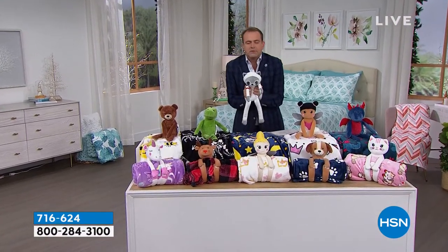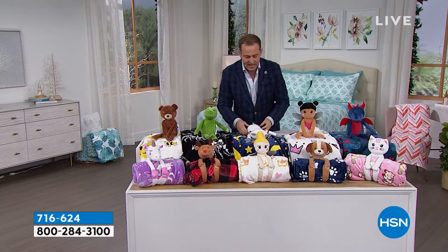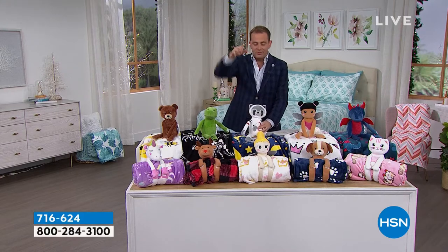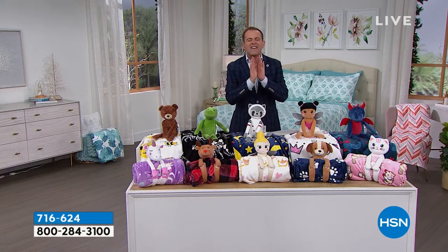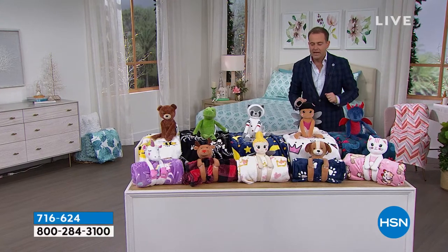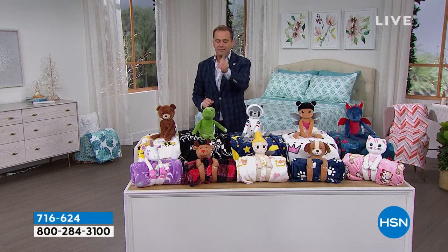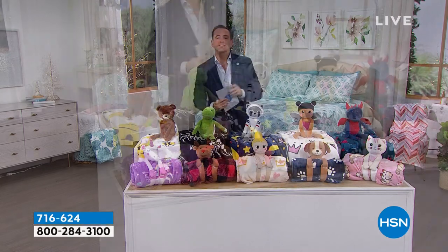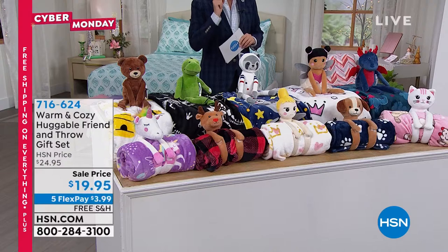This is plush, soft, cuddly — I want to squish him. They hold on to the throw; the little arms wrap around and the little legs wrap around the throw. The throw is 50 by 60 inches and it's fantastic. I have around 500 in each option. How much do you think this is? It's $19.95 for Cyber Monday only, with free shipping and five flex pay.